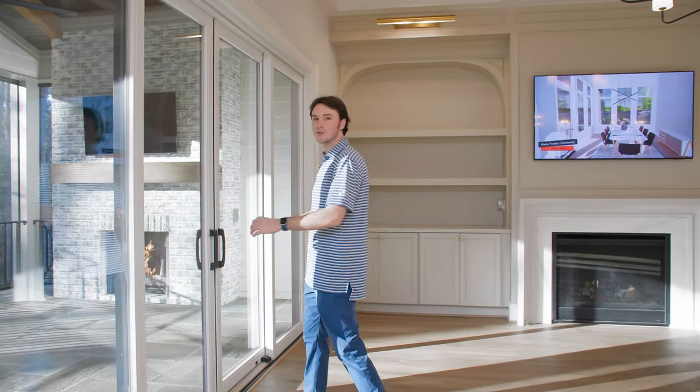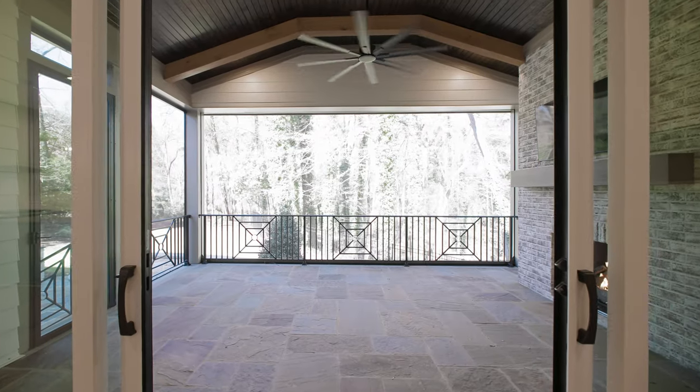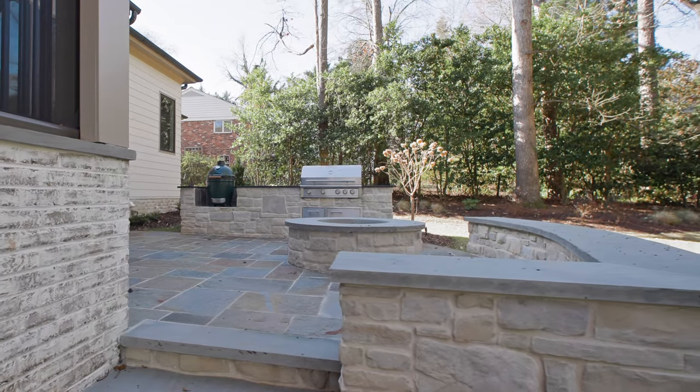Adjacent to your living room, you're greeted by 16-foot sliders out to your screened-in back porch. With plenty of space for hosting your family and friends, this is a perfect place for it — fireplace, phantom screen — taking you directly outside into your outdoor living space.